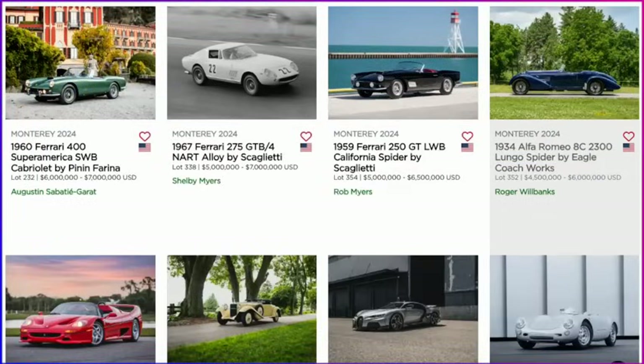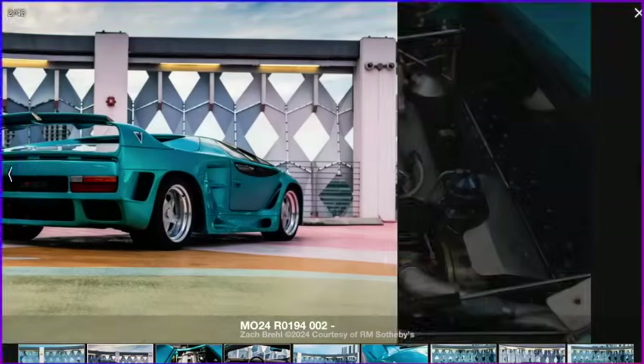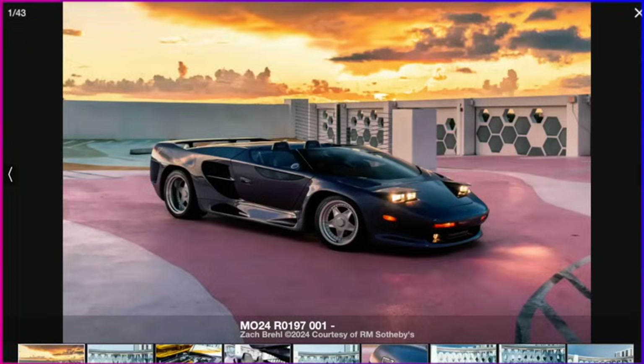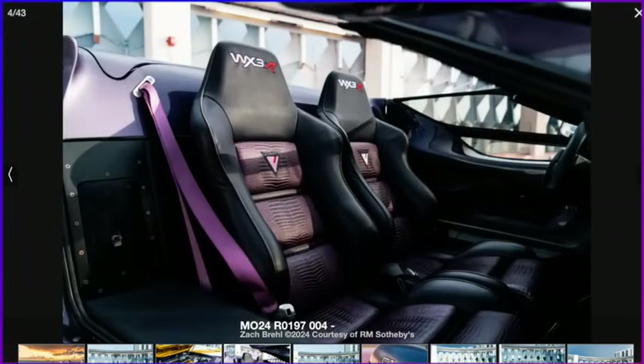On the opposite end of the spectrum are the Vectors. If you don't know about Vectors, these are American-made supercars, two generations. This is the first generation I'm showing right now — stunning cars. These are actually prototype cars, or one-of-one kind of examples. We actually have four Vectors coming to Monterey, which is pretty amazing because I think the first generation, there were only 14 made. The first generation is absolutely stunning — beautiful, incredible cars. This is the WX3R prototype car.